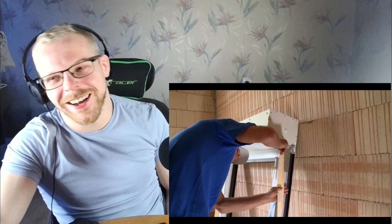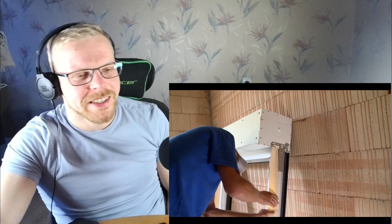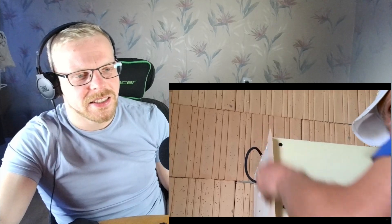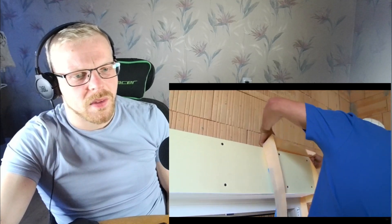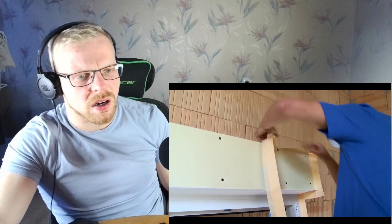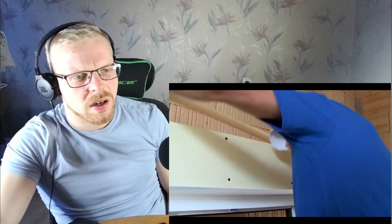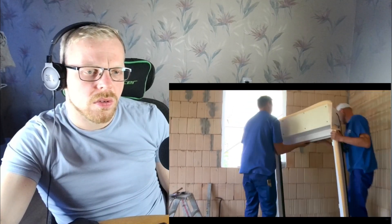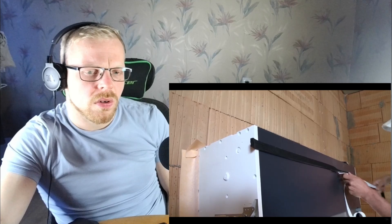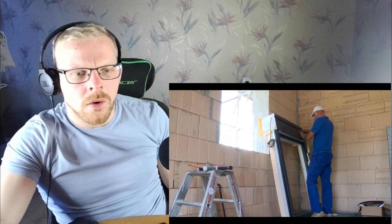For window installation, the window connection tape must first be prepared. The ceiling tape ensures that the window frames are airtight with the masonry and that no water penetrates from outside to inside. A decompression ceiling tape is placed on the outside of the window frame. The tape expands after assembly and closes the spaces between the window frame and the masonry.